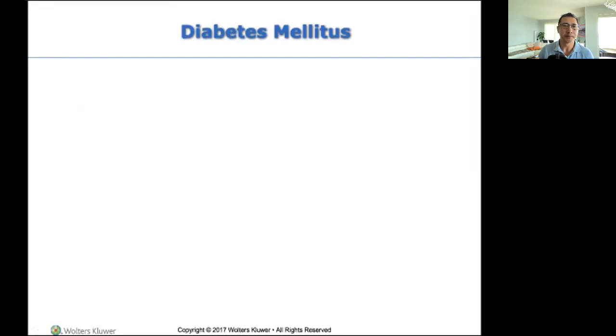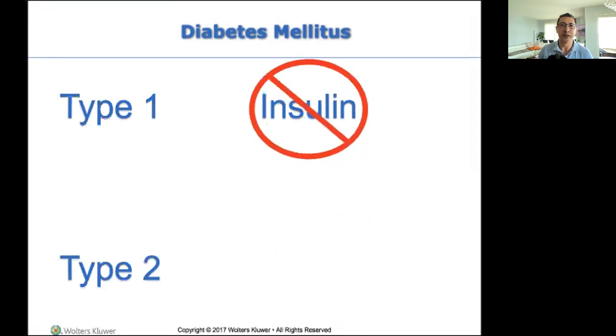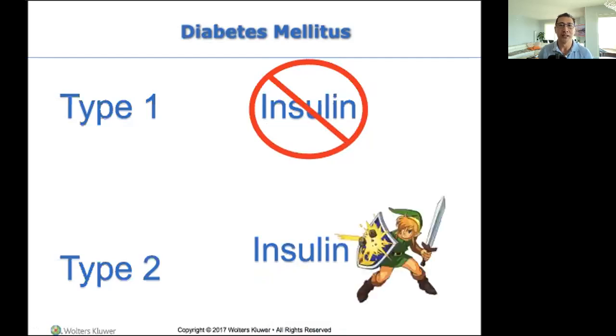Let me take you back to Dr. Vu's class — type one and type two. Type one: there is no insulin production. For whatever reason, your body is not producing insulin, which is bad. Type two: your body produces insulin, but for some reason there's something blocking it from getting into your system, so it's not getting absorbed. Due to insulin resistance, the insulin is not working — you're not getting insulin into the cells.